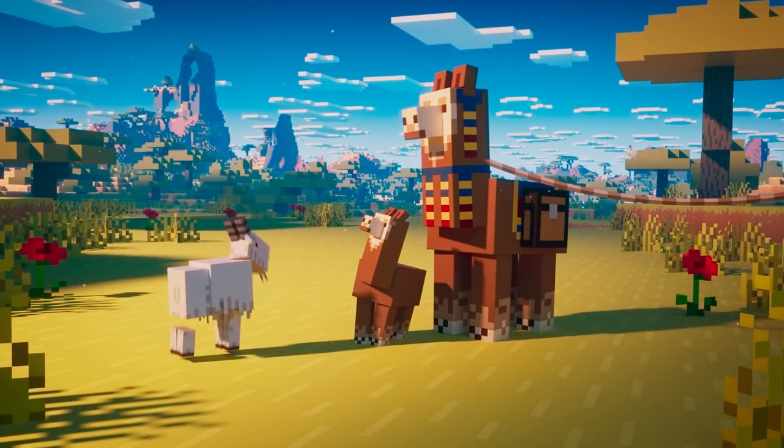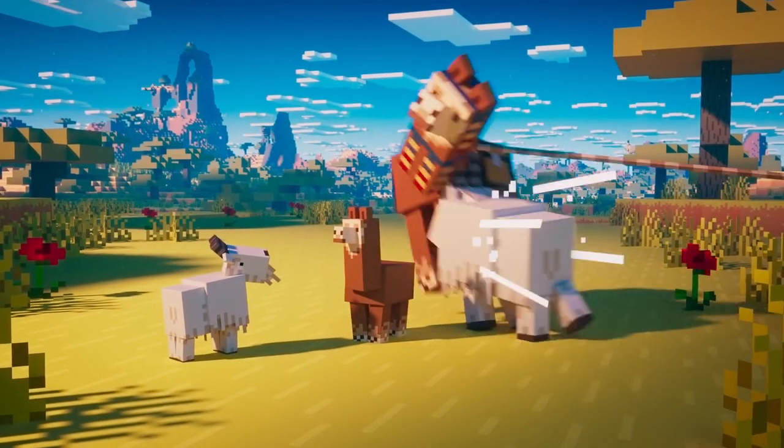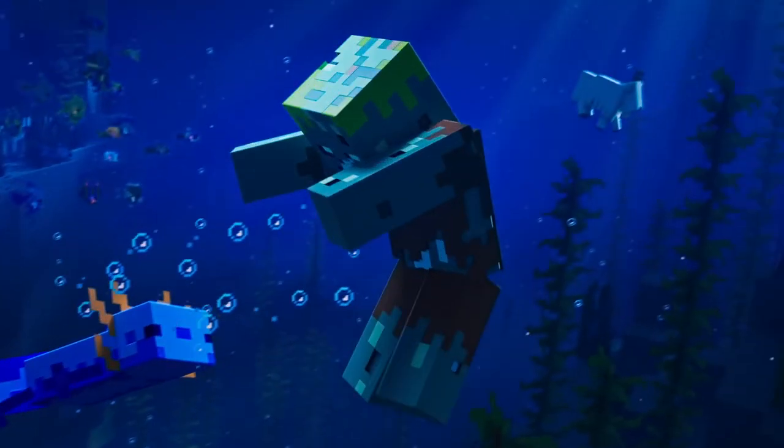We also have some pretty incredible world generation in the background and I would love if that were in my world. We then see the llama get punted, and in the next scene we can actually see a goat swimming underwater behind an axolotl. I do wish we had some underwater mechanics with goats, but I doubt we'll ever see that happen.